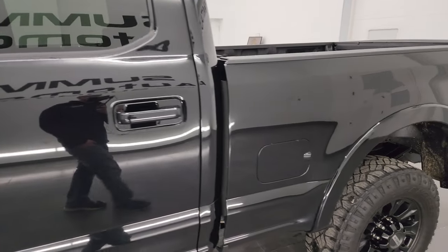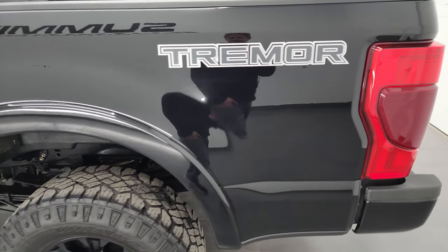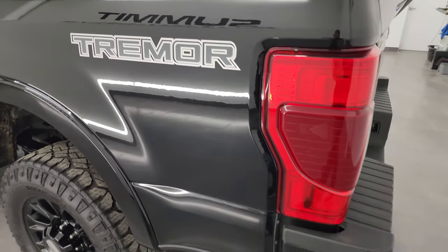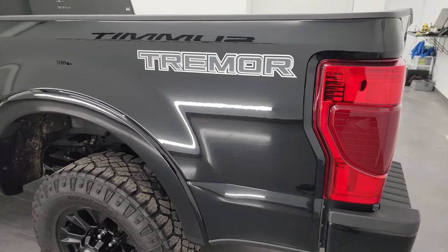Black Agate Metallic is the color, and I shoot all my videos in 4K, so if you have HD capabilities turn them on now, because it is your best way to check out the quality, condition, options, and cleanliness of the truck before seeing it in person.